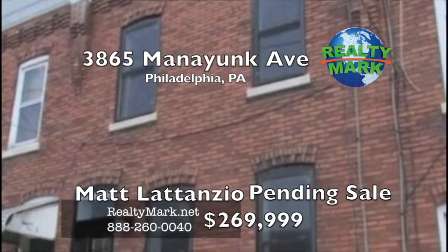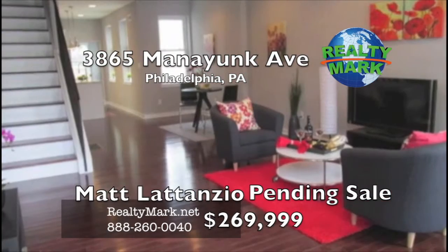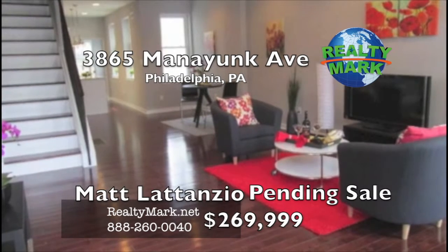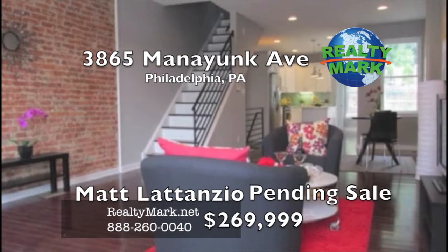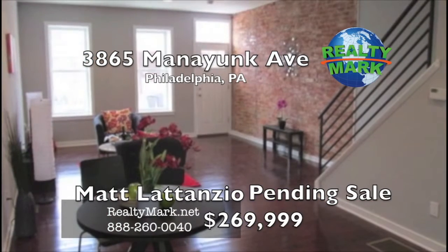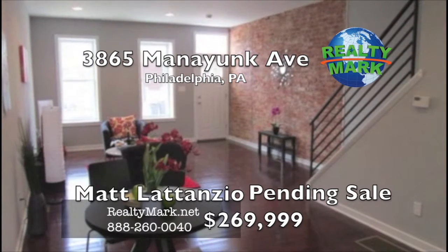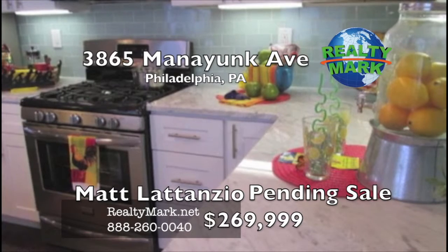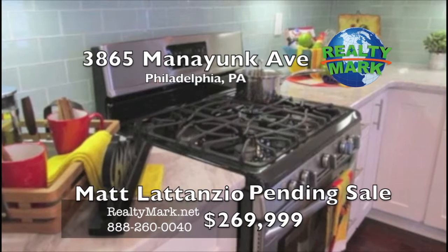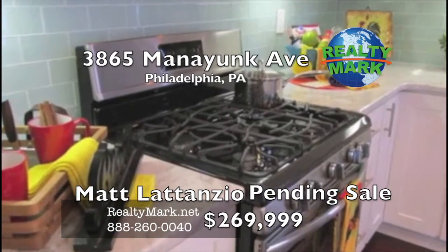Renovated home right in the heart of Manayunk. This beautifully remodeled home features three bedrooms, one-and-a-half baths, hardwood floors throughout, beautiful kitchen, large yard, and finished basement. The first floor has an open floor plan with living room, dining room, kitchen, and powder room. There is an exposed brick wall in the living room that leads into the dining area and kitchen. The kitchen features amazing marble countertops, white cabinets, stainless steel appliances, a kitchen island for tons of prep space, and a glass tile backsplash.